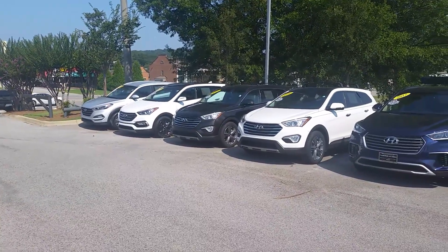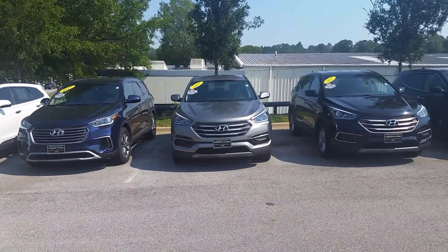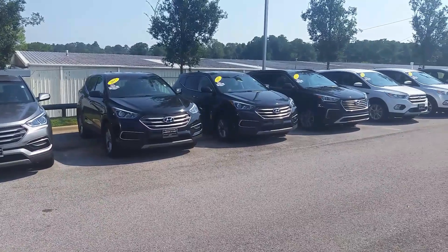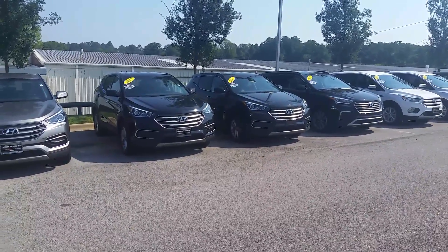We've got them in whites, chocolates, blues, grays, blacks — whatever color you want. This is on the pre-owned side, so we can definitely fit your needs. Come see me, Kevin Smith, here at Tamron Hyundai.